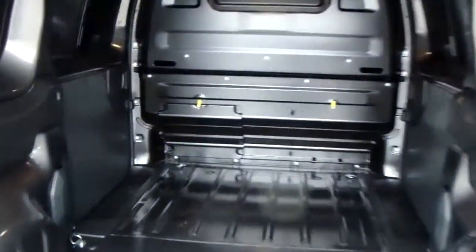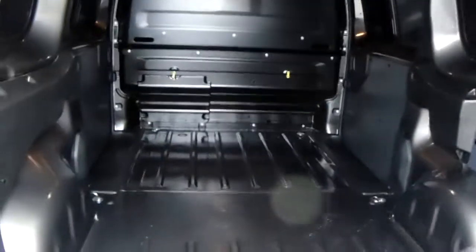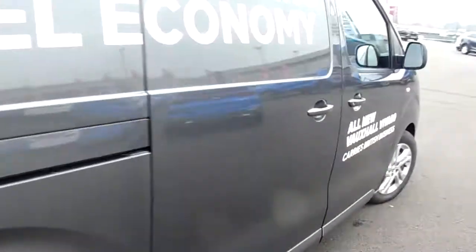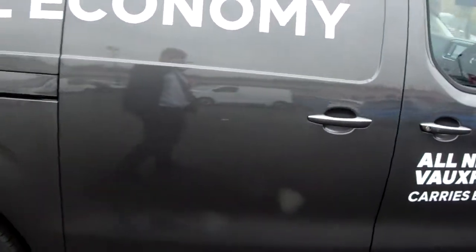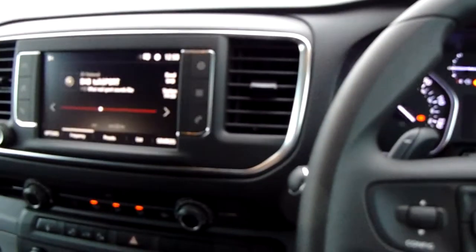You can see you have a generous amount of space in the rear. Moving around to the driver's side, there is another door, so you've got access from all angles into that rear space, and that is also power sliding as well. Let's take a look at the inside now to show you some more features of this Vauxhall Vivaro.